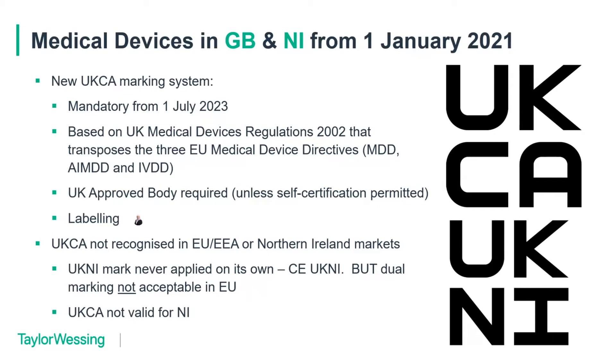Another point to note around Northern Ireland and the UK NI mark: it is not applied on its own. Where a UK approved body has done the conformity assessment, you have to apply the UK NI mark together with the CE mark — so they are dual marked — but you can use the CE marking system alone if you want to. The UKCA marking alone is not acceptable in Northern Ireland.